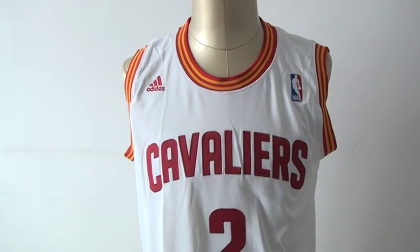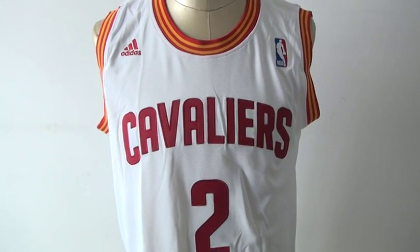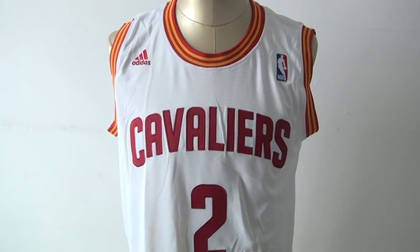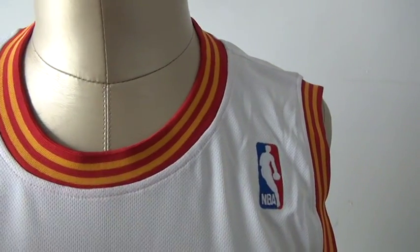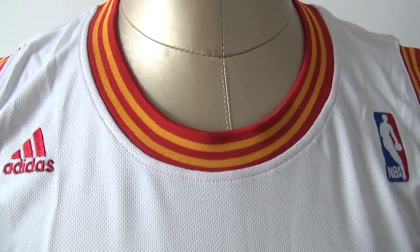Hello YouTube, this is Annie Edward. Here is a review about the NBA Cleveland Cavaliers jersey. On our website we have two color and two material options for the NBA jerseys.